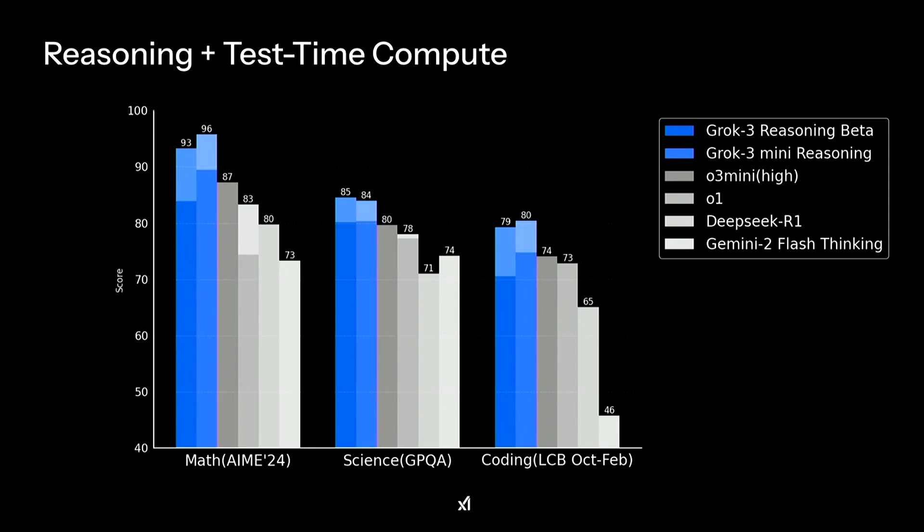Tony explains the shaded bars on the chart: because the model can reason, you can also ask it to think even longer by spending more test-time compute. The shaded bar means they asked the model to spend more time, solving the same problem many times before concluding the right answer. Giving the model this compute budget allows it to perform even better — a powerful technique that scales model capabilities after training.